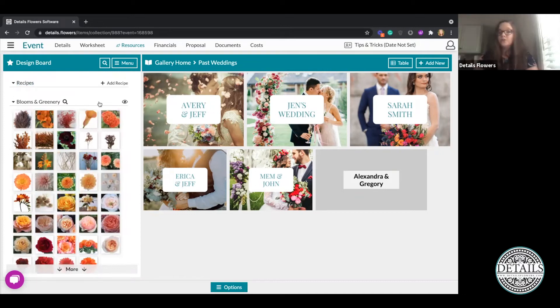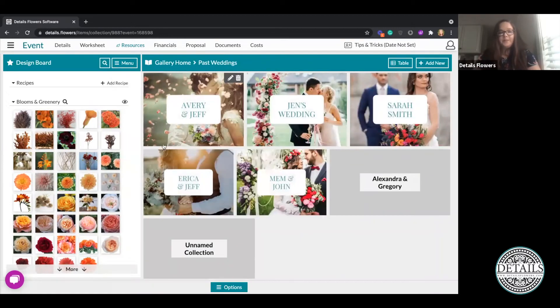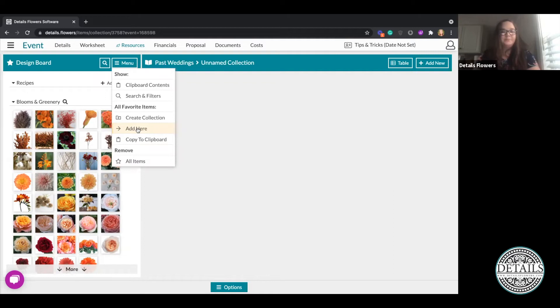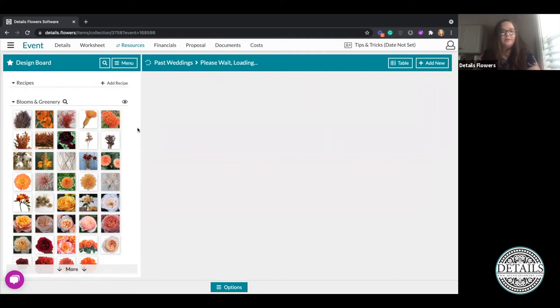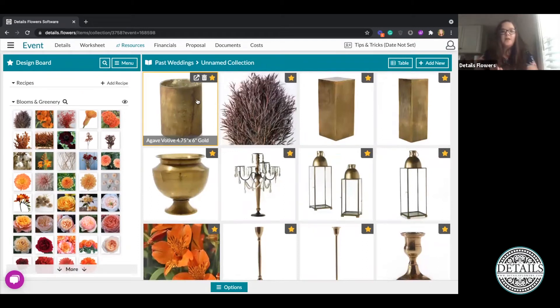Vice versa — if I have a worksheet and created a beautiful event and I want to save all the items into a sub-collection, I can have all my design board items, go to Menu, and click Create Collection. That creates a new unnamed collection housing all the items that were on my design board. I'll click into that collection, then Menu, and Add Here — and there are all those items. You can do it both ways: use past wedding items and move them to your design board, or take all items from an event and move them into a collection.